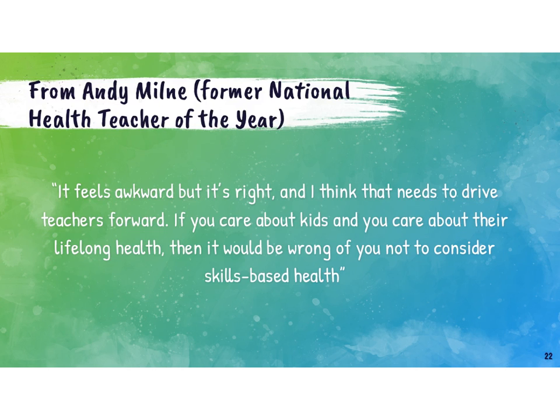And from Andy Milne, former National Health Teacher of the Year: 'It feels awkward, but it's right, and I think that needs to drive teachers forward. If you care about kids and you care about their lifelong health, then it would be wrong of you not to consider skills-based health.' We wanted to end with this because teachers who switch to this approach love it. They find many benefits — both personally and professionally — from the student perspective, and often from parent perspectives and engagement as well. People who are using it are finding it a meaningful and worthwhile transition to make in their program.